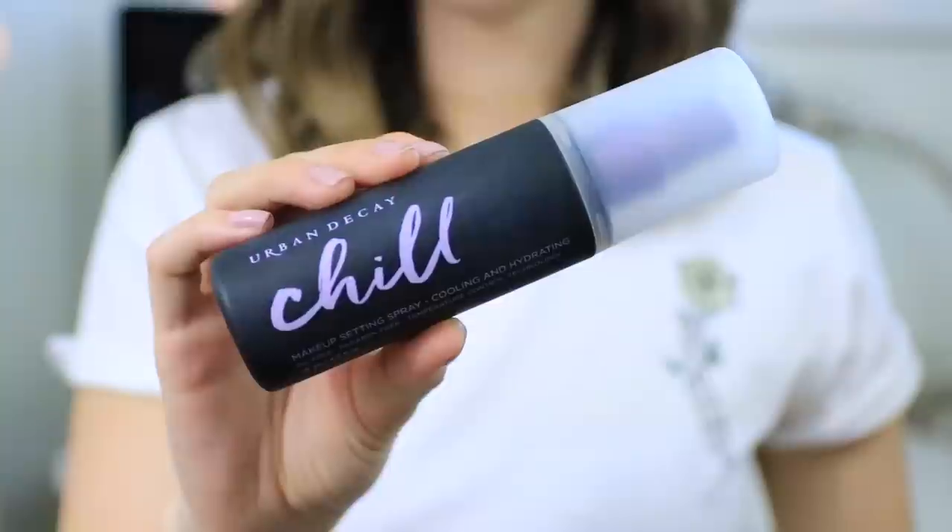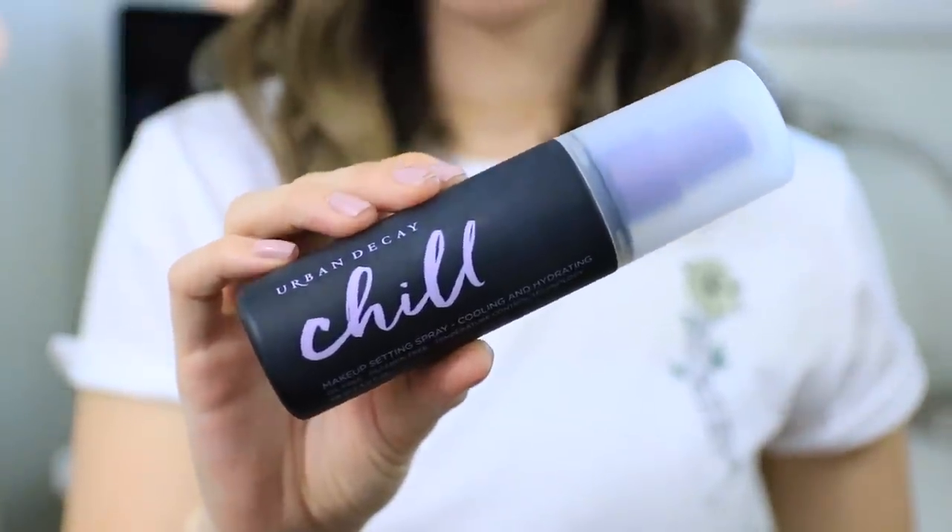My second beauty essential is from Urban Decay — a product I've also been using since before I even started my YouTube channel. This is the Urban Decay Chill Makeup Setting Spray. They have three different types of setting sprays, and the chill one has always been my favorite. It's supposed to be a little bit more cooling and moisturizing, but it still works so perfectly at setting my makeup, and I love that it's paraben free.